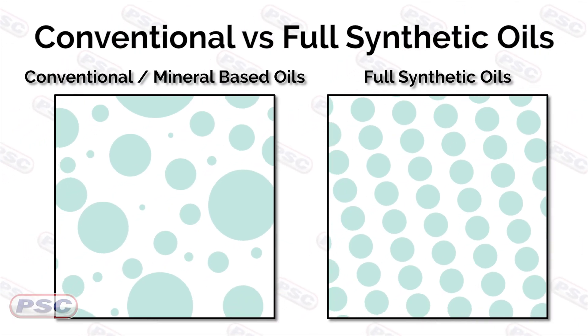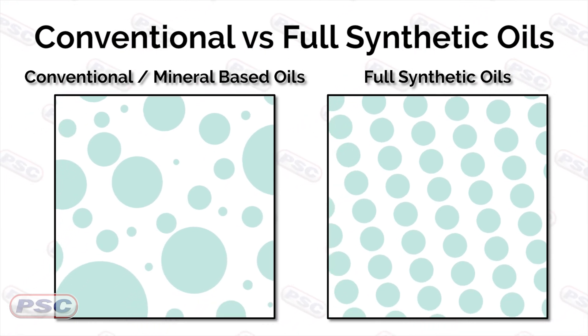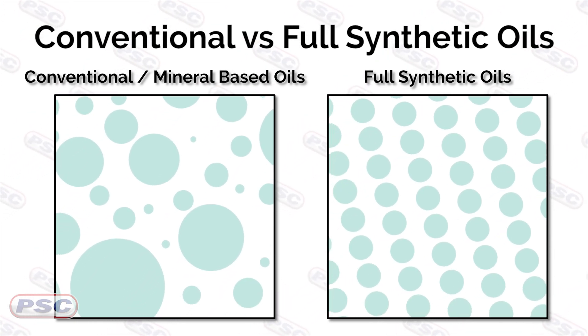You're right that the name is very indicative of what you're getting — the great properties of a full synthetic paired with the value of a mineral-based engine oil. Some of the properties we're looking at include oxidation stability, which allows you to extend drain intervals, saving you money over time. Another key property is the lubricity of a full synthetic engine oil, which allows the engine to not work as hard, so you're going to get better fuel economy and extend your MPGs.